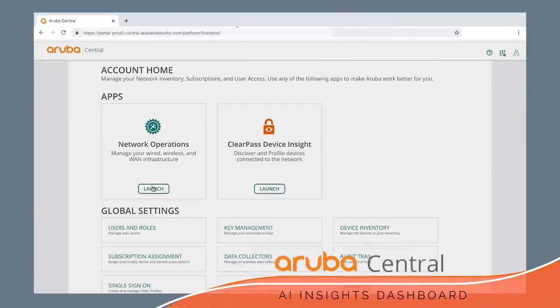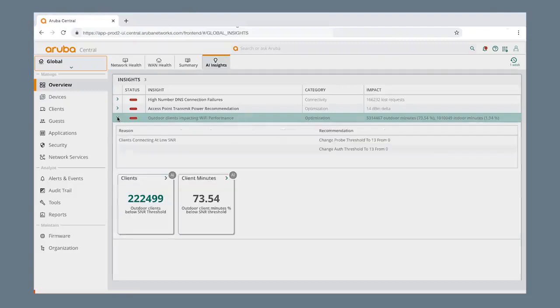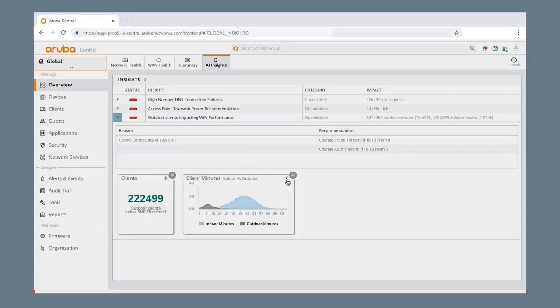After logging into Aruba Central and accessing the AI Insights dashboard, the network admin noticed Aruba AIOps had determined their network performance was degraded due to passers-by.